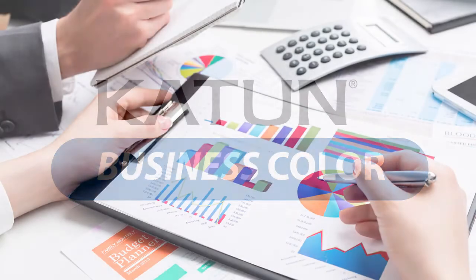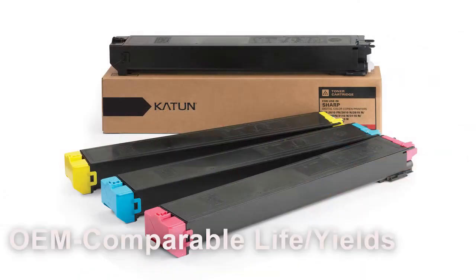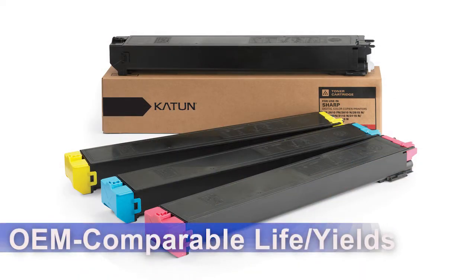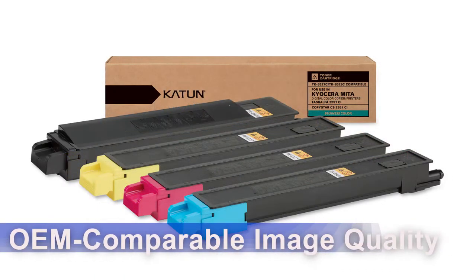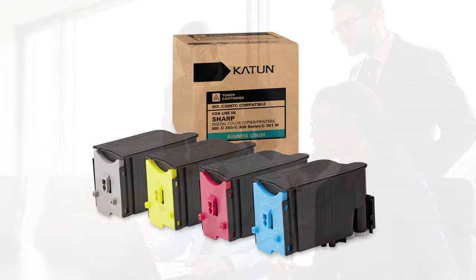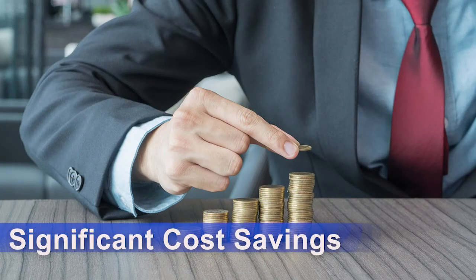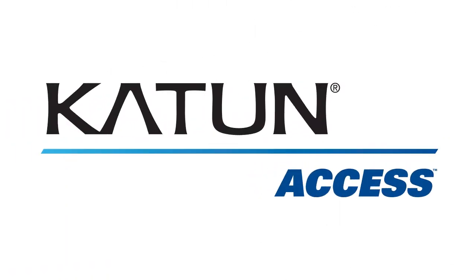The Katen Business Color brand has been designed for customers in business color environments. Like Katen Performance products, Katen Business Color products provide OEM comparable life, yields, and image quality. Users in business color environments want outstanding vibrant color but don't require precision color that matches the OEM product. That's why the Katen Business Color line is so popular — it meets or exceeds the needs of users but at significant cost savings versus OEM products.